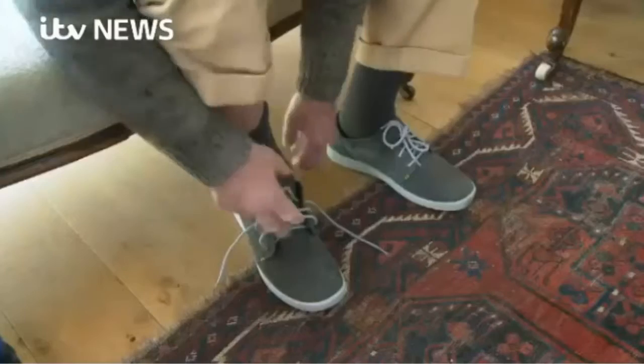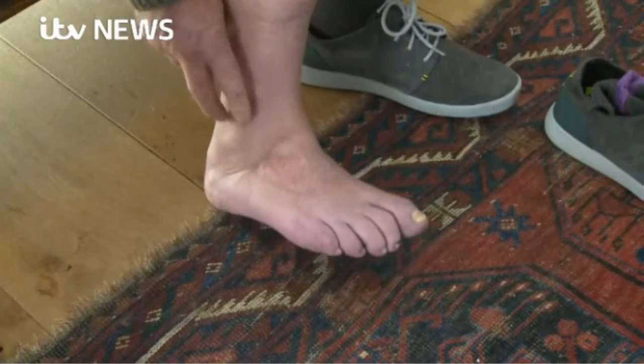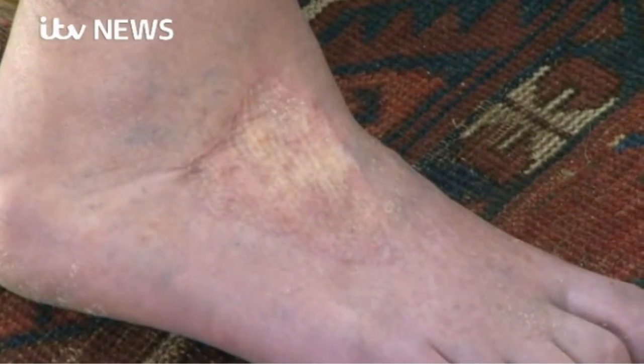When he returned home to Winchester, part of his treatment was bio-engineered honey applied directly to the affected areas. Within a fairly short period of time, say half an hour, he was aware of a sense of healing. 'So you could actually feel it getting better?' 'I could feel it getting better, yes.'